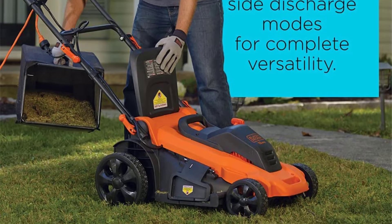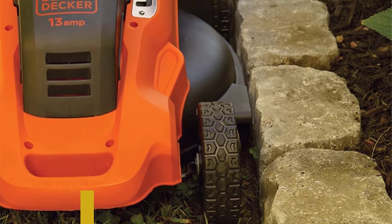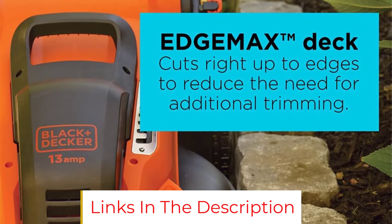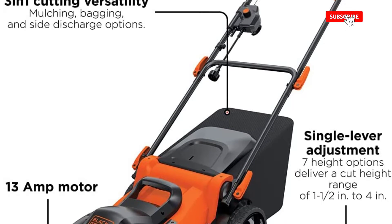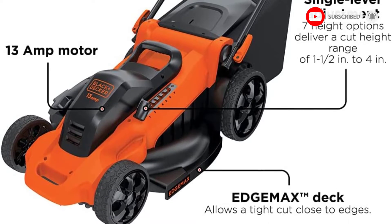This push mower is lightweight and easy to maneuver around your yard, and it has 7 deck height settings between 1.5 and 4 inches. It comes with a 13-gallon grass collection bag, and it's also able to mulch or side-discharge grass clippings. Plus, its handles collapse for more compact storage in your garage or shed.